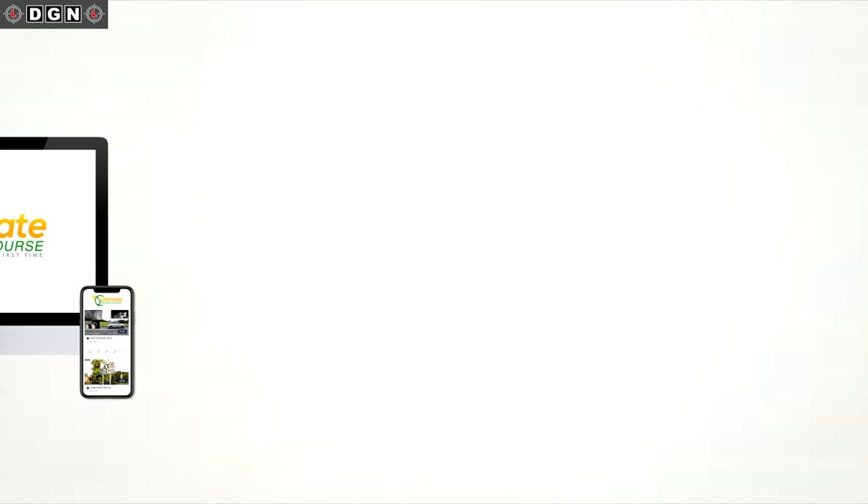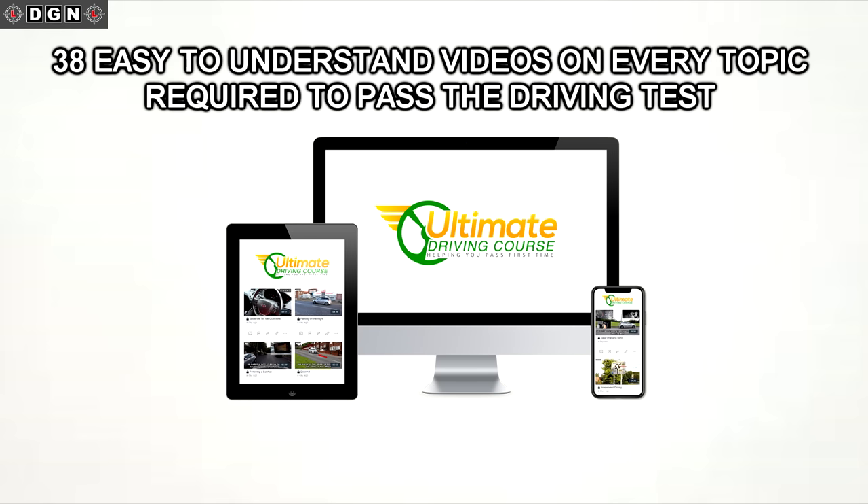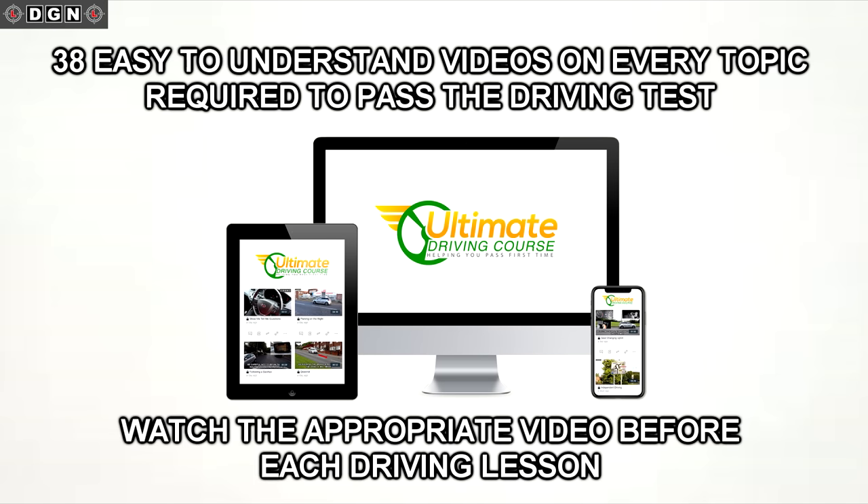Hey guys, I hope you're all keeping well. It looks like the lockdown is easing and driving lessons will restart very soon. Now's the time to download the Ultimate Driving Course and prepare in advance for your driving lessons. There are 38 easy-to-understand videos covering every single topic required to pass the driving test. Just watch the video before the driving lesson related to the topic you're covering on that day.